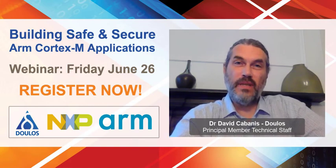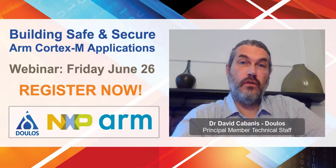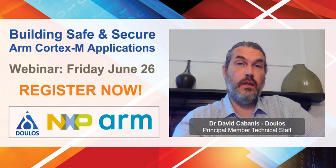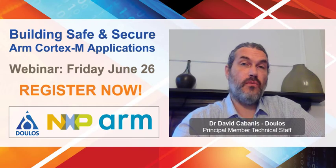Hi, I'm David Cabanis, Principal Engineer here at Doulos. I would like to invite you to our upcoming web seminar presented in collaboration with NXP and ARM. This seminar is aimed at getting you up to speed with ARM's latest microcontroller architecture using the NXP LPCXpresso 55S69 evaluation kit.